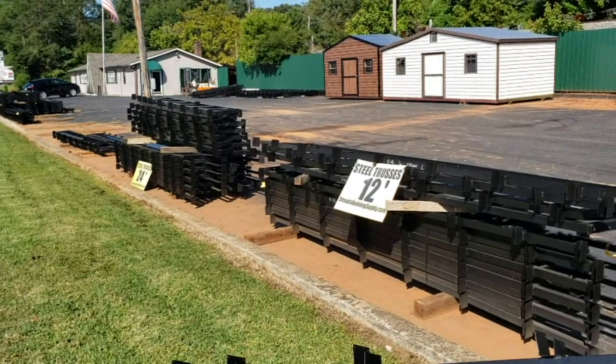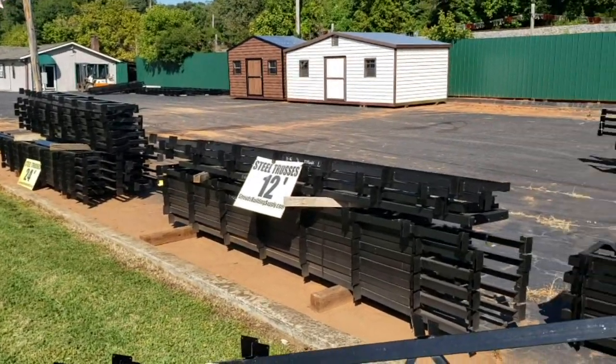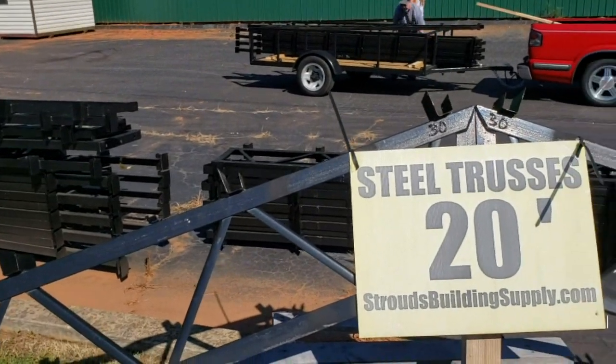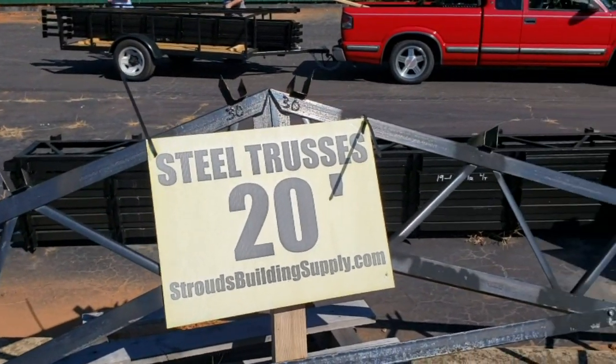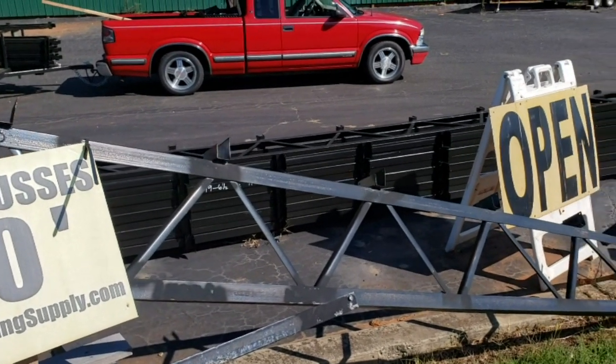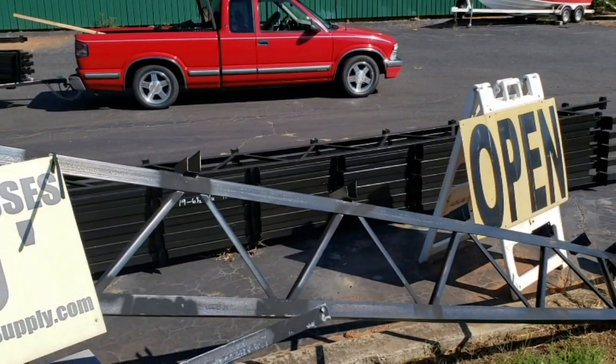Give me a call at 828-413-4201 or visit us at stroudsbuildingsupply.com. Man, these trusses are nice — you can see how they're set up, they're all painted black. We've also got shed trusses that are 12 foot that come off the sides — 16s and 20s up to 30-foot clear span.